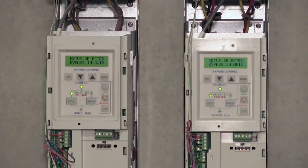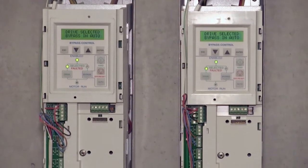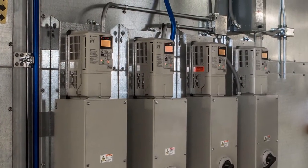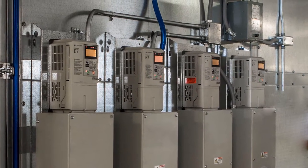Variable frequency drives, or VFDs, provide process and equipment designers with a cost-effective means of matching motor speed to changing load requirements. Not only do VFDs optimize control, they save energy in the process.